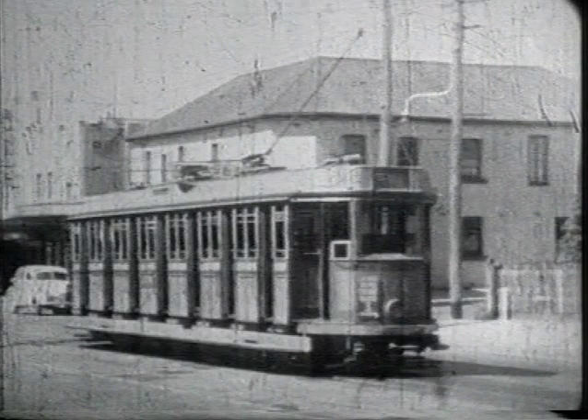Glebe Terminus. A tram departs for the city. On the Adamstown line heading towards Adamstown in Brunker Road. Adamstown Shopping Centre at the Glebe Road corner.